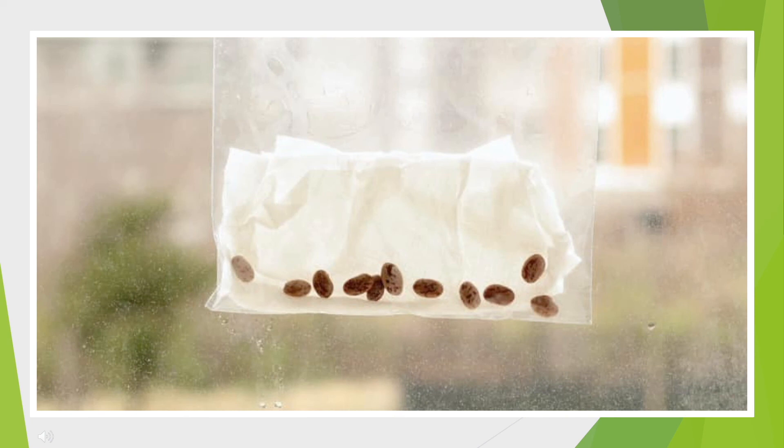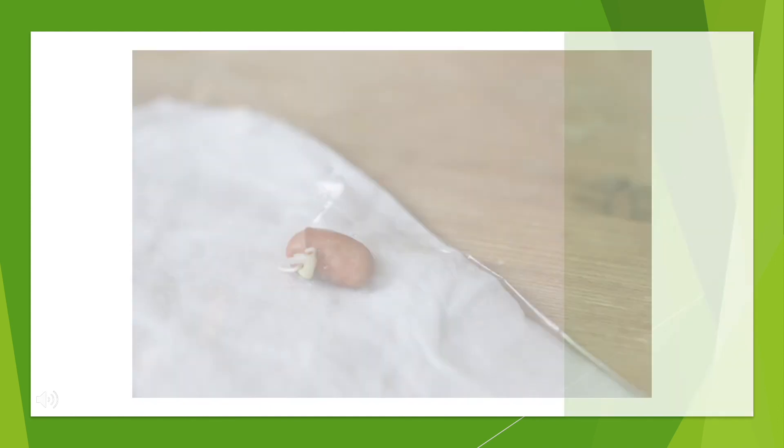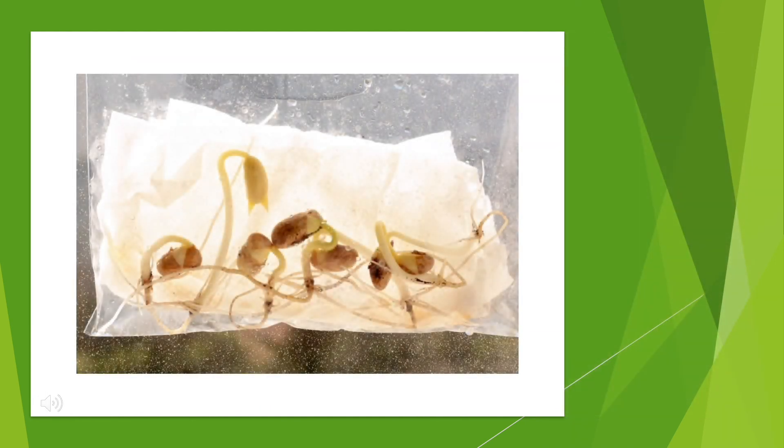If you want to watch the process of germination, there is an easy activity that you can do at home to see how this unfolds. Simply take a paper towel, get it wet, fold it in half, and place it in a plastic bag. Once the paper towel is in the bag, you can place some seeds inside so that they are surrounded by the paper towel. Zip the plastic bag up and place it in a sunny spot, and you can watch your seeds grow.